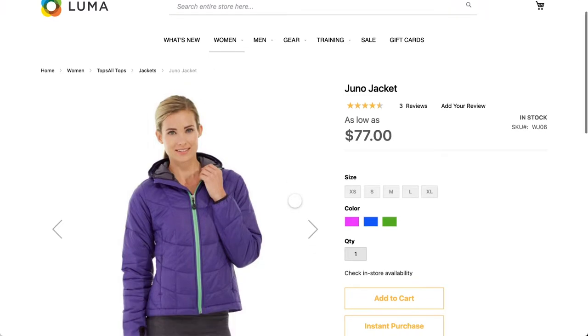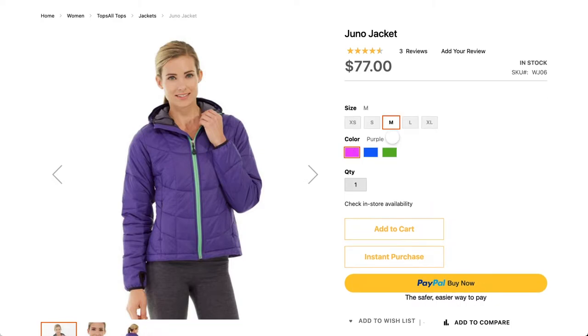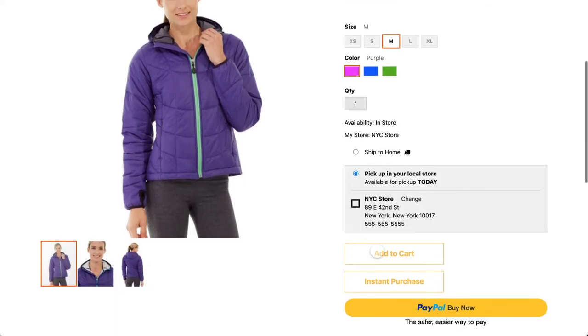When you view the product description card you can select color, size, and quantity, and you can see that this item is available in a physical store quite near the customer. So the customer can choose to have it reserved in the store and available for pickup.